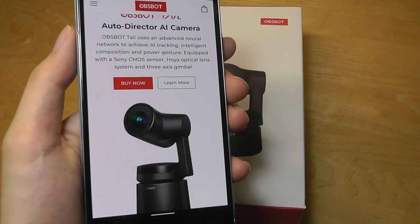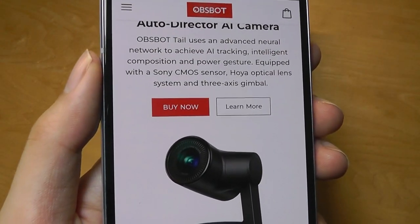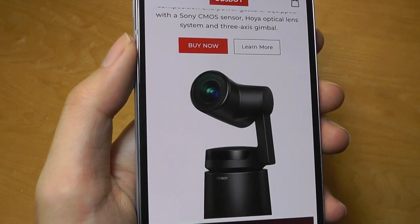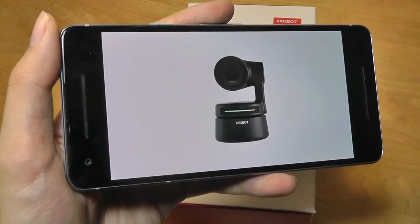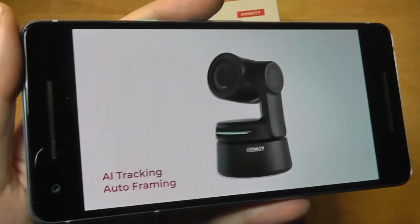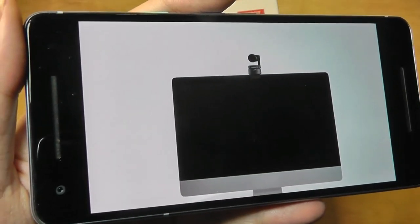This is not the first time that this company has made a product like this. They had a first-gen device called the OzBot Tail, which is a more expensive camera that has a better sensor and optical zoom as well. The Tiny, as the name implies, is just a miniature version of that. However, it doesn't have a built-in battery and also relies on the software side to be installed on your computer, instead of on the camera itself as a dedicated unit.